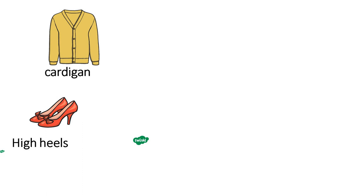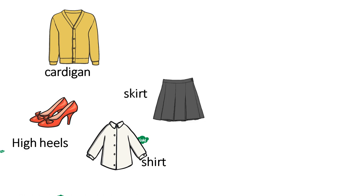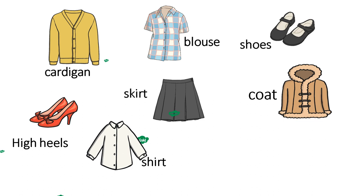This one is high heels. This one is shirt. This is skirt. It is a blouse. Shoes. This one is coat. And this is a dress.